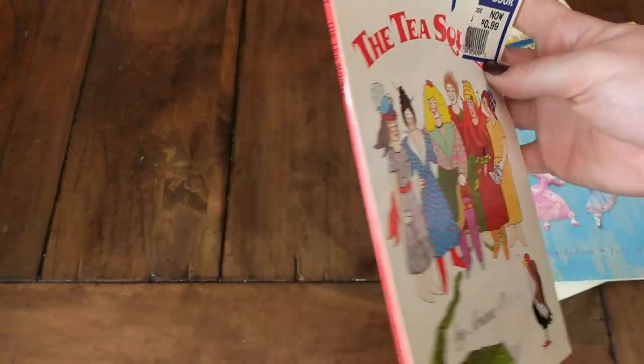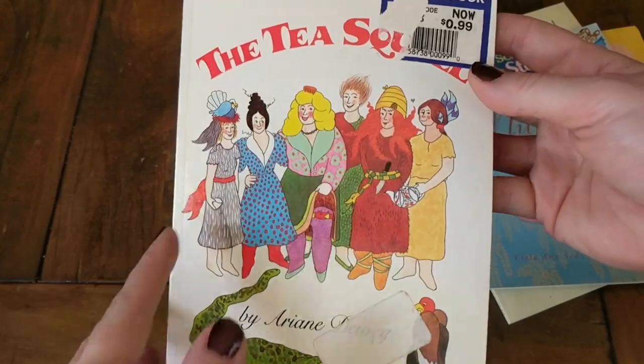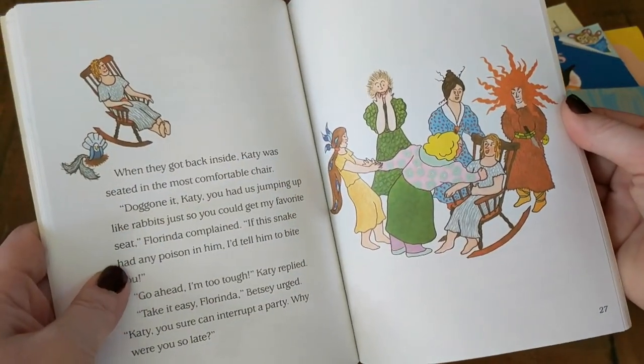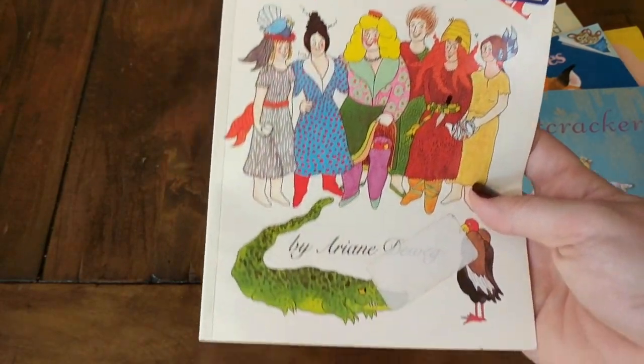This book is called The Tea Squall, and I thought it would be fun to use during our poetry tea time. It seems like a really silly book about some funny ladies — I just kind of skimmed it, but it seemed really interesting, so we're going to check that out and see if it's funny.